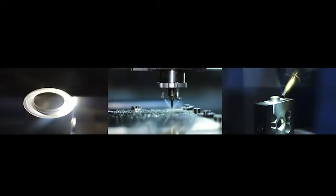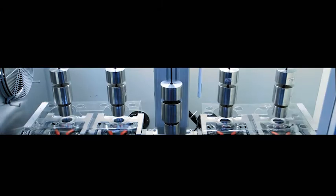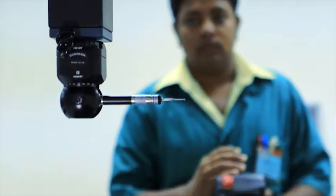At Flintec, we go beyond the standard manufacturing process. Just like our systems, each stage of the process is designed to ensure a more sophisticated, higher quality product.